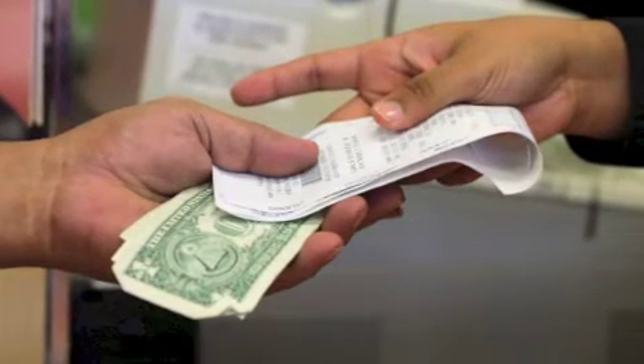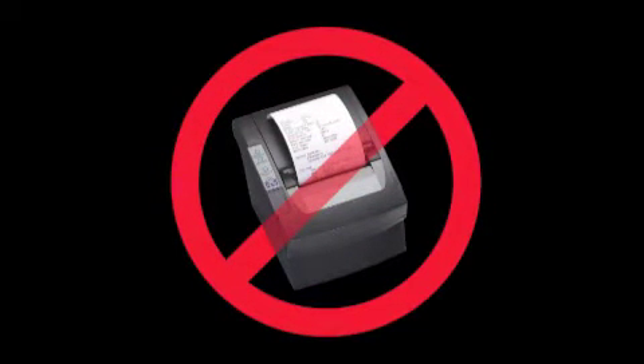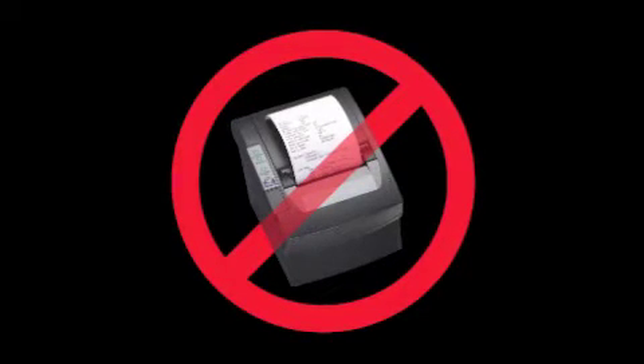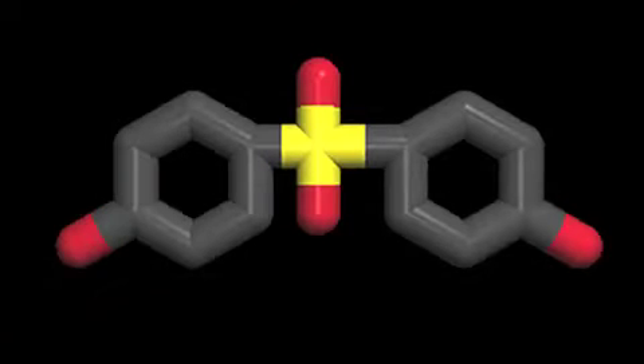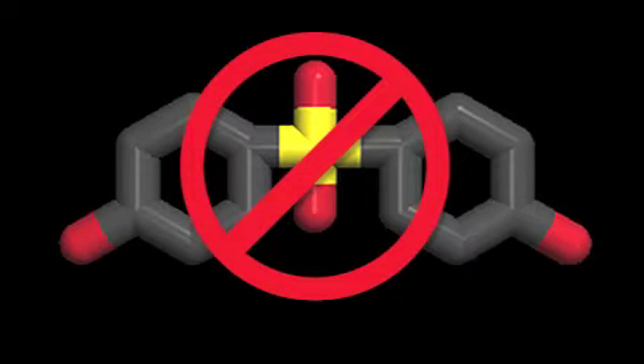Based on currently available hazard data, the EPA has not concluded that there are any less hazardous chemical alternatives for inkless printing processes that provide cost-effective solutions for paper receipts. Similar to BPA, the most common alternative in thermal paper is bisphenol S, which current research suggests will also have negative human health and environmental impacts.